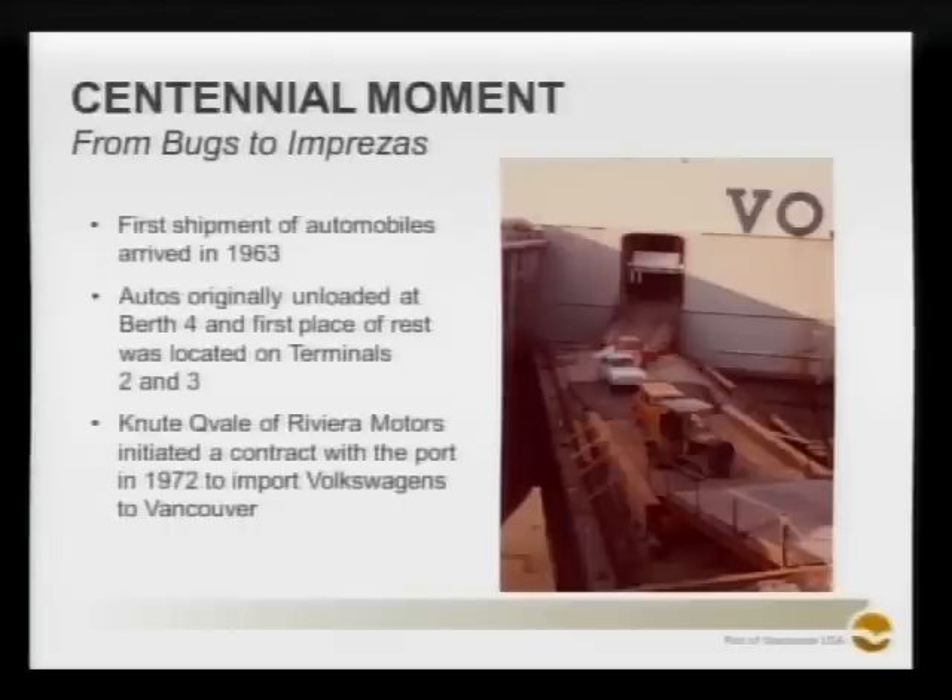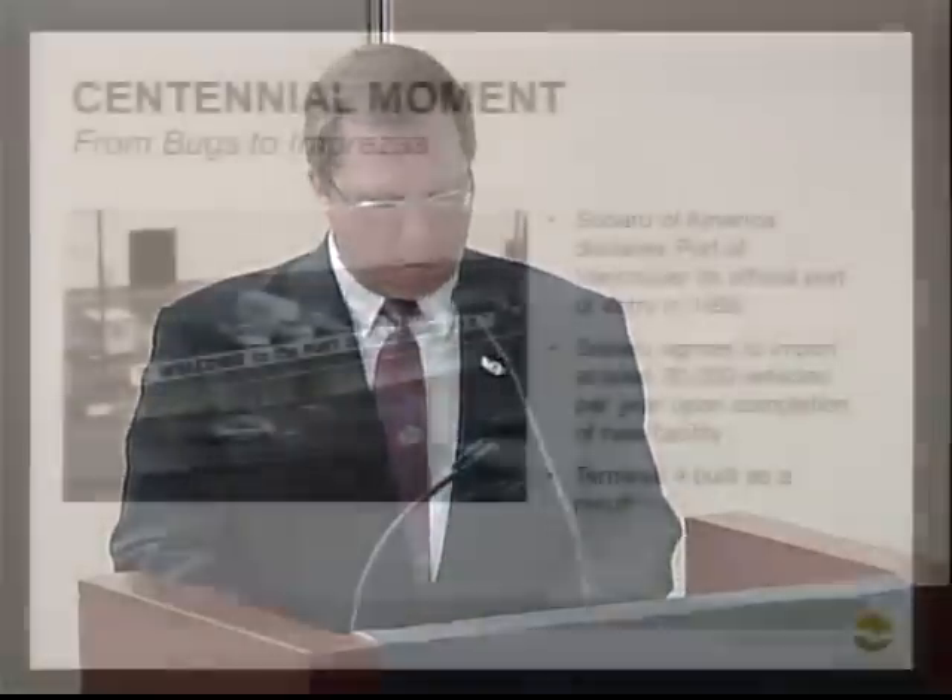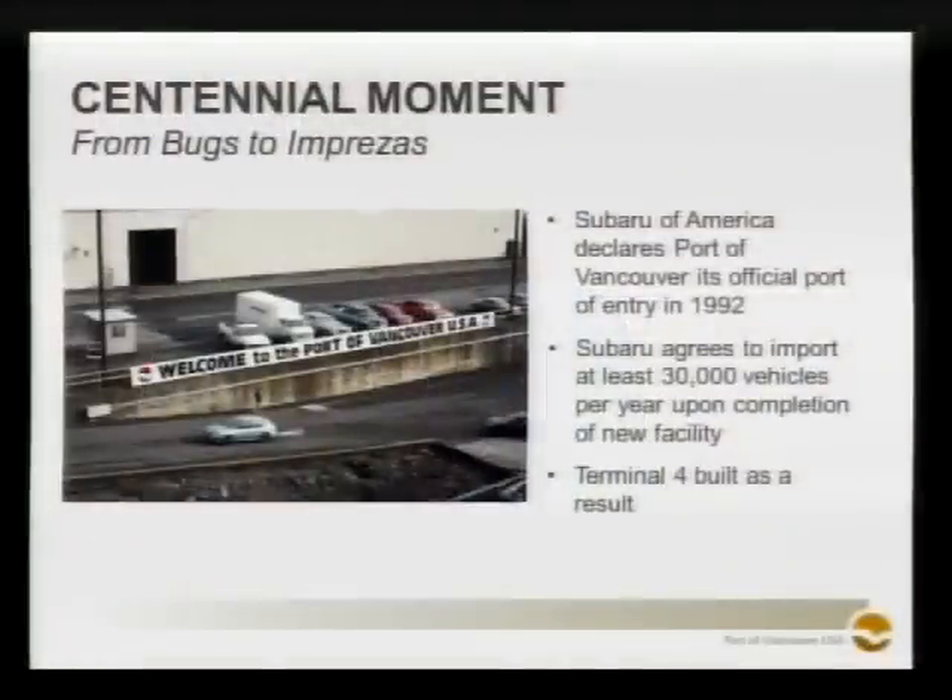While the short-lived partnership between the Port and Riviera Motors introduced the Port to the auto importing business, it wasn't until 1992 that the Port saw the possibility of a huge player in the auto industry calling on Vancouver as a Port of Entry. Subaru of America approached then Port Executive Director Byron Henke to work out an agreement between the two organizations. Henke quickly put together a package that included the development plan for Terminal 4, which would handle Subaru automobiles. Later that year, Subaru — which is Japanese for the constellation Pleiades — began importing vehicles onto Port docks.